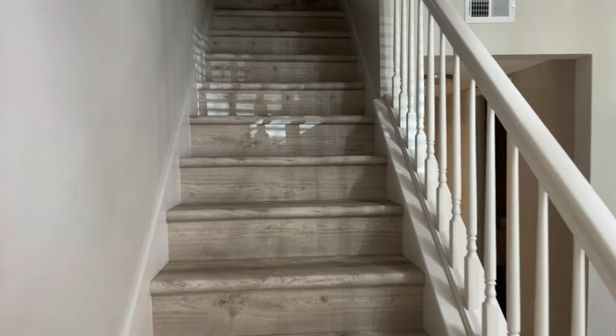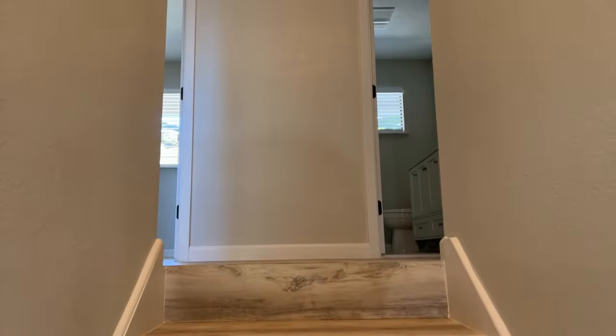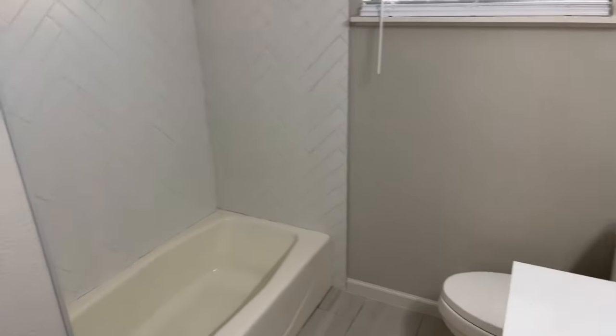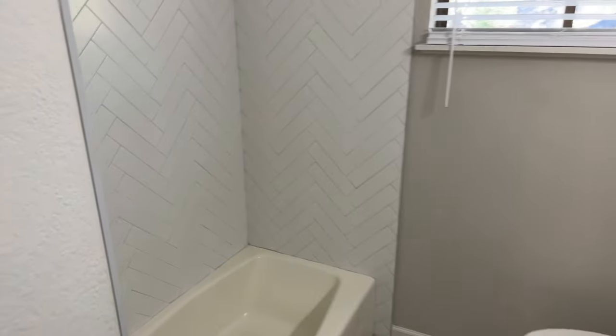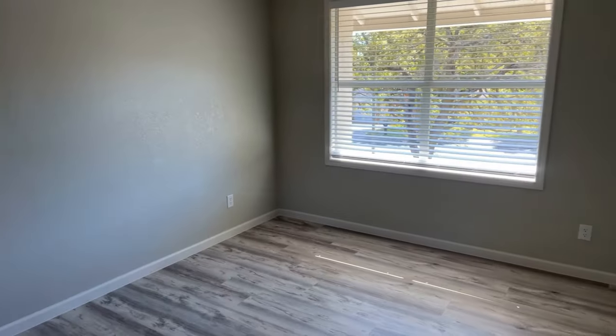Let's make our way upstairs where all the bedrooms are. The vinyl plank flooring continues all the way up the staircase, which I really like — it looks much nicer than carpet on stairs. To the right is the upstairs bathroom, which has all been redone with a nice tile surround for the tub and a rainfall showerhead. I love the black fixtures.